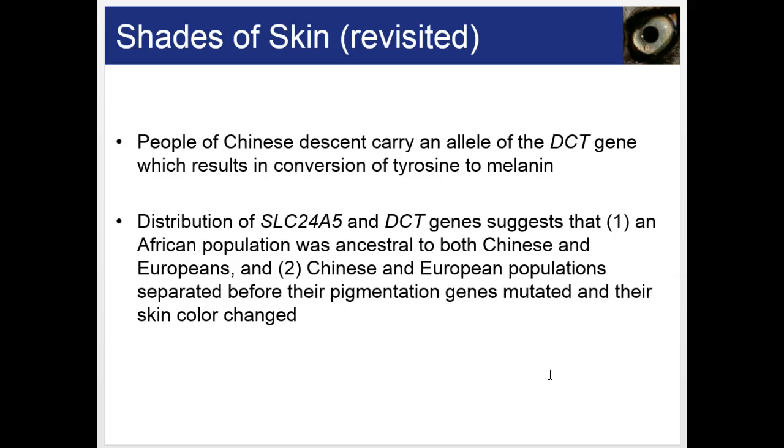Revisiting skin color genetics: people of Chinese descent carry an allele of the DCT gene, which results in conversion of aminotyrosine to melanin. The distribution of the SLC24A5 and DCT genes suggests that the African population was ancestral to both Chinese and European populations, and that Chinese and European populations separated before their pigmentation genes mutated and their skin color changed.